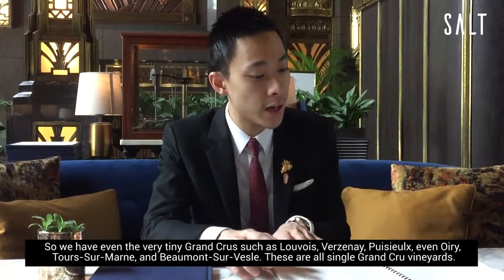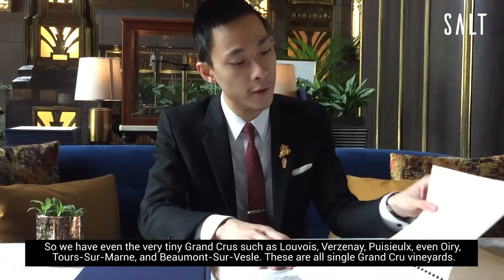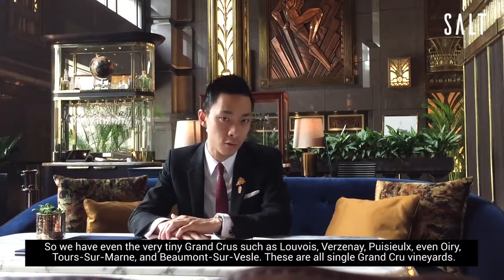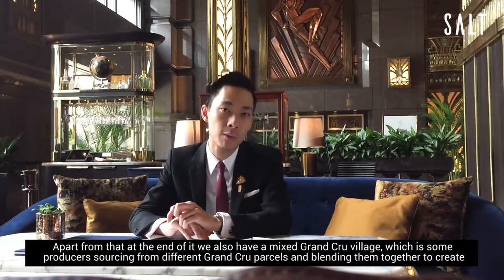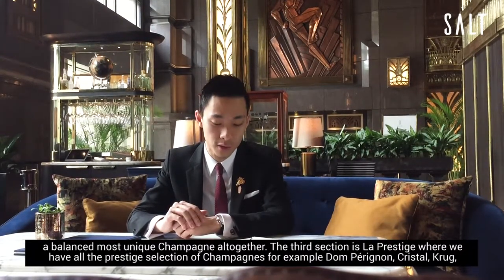We have even very tiny Grand Crus such as Bouzy, Berzénée, Puisieulx, or even Aÿ, Tursay, and Beaumont-sur-Vesle. These are all single Grand Cru villages. And at the end of it, we have a mixed Grand Cru cuvée, which is some producers sourcing from different Grand Cru parcels and blending them together to create a balanced champagne altogether.